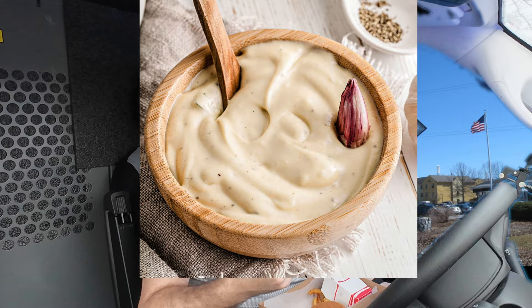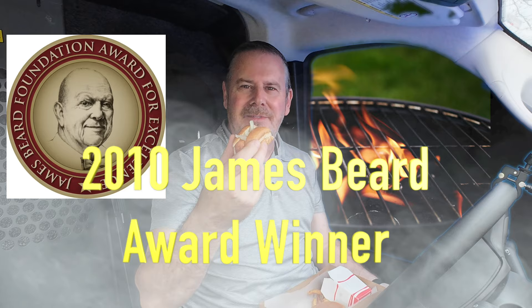When you come into Al's French Fries, you're not gonna get garlic aioli or anything crazy like that. This is simple, backyard, good old-fashioned fast food.